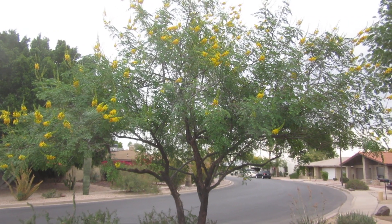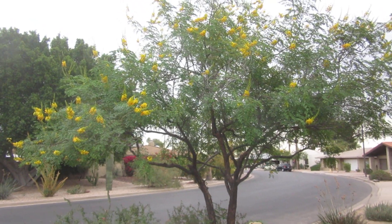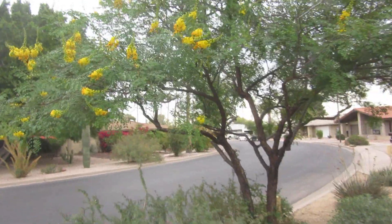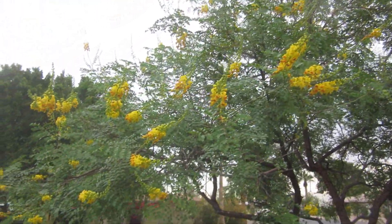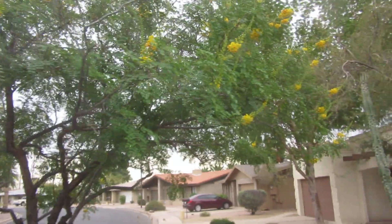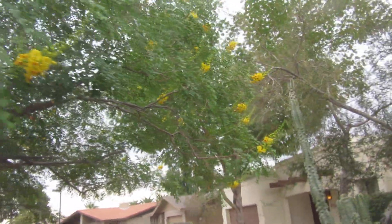This is towards the end of November — a couple days and we're going to start December. This is a cascalote tree that I've had in my yard for many years. What other tree will bloom from October into January, sometimes even into early February? It is a caesalpinia — bird of paradise — native to Mexico.